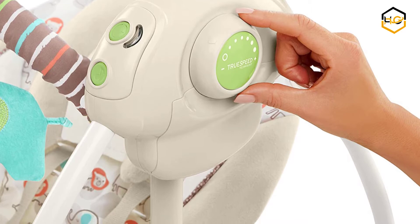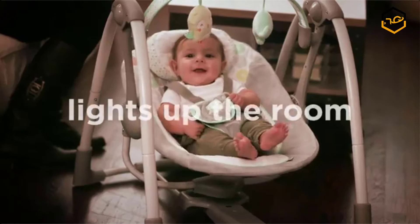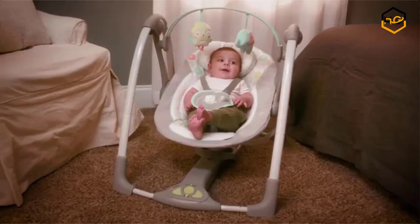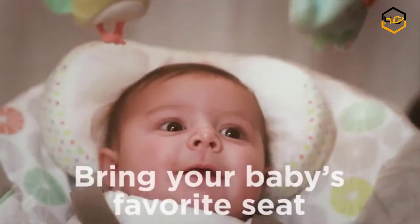At number 5 we have the Ingenuity Baby Swing Go Portable. It provides plush luxury with portable convenience. Its neutral pastel colors and ultra-plush padding and fabrics make this baby swing the ideal soothing companion for baby boys or girls. Its 5 swing speeds and 3 timer choices allow parents to find the perfect swing comfort zone for their little one. As infants swing, they can relax to 8 melodies and 3 pleasing nature sounds.